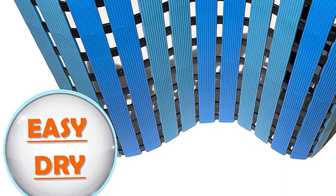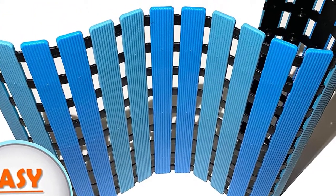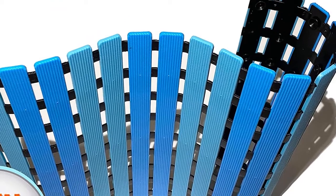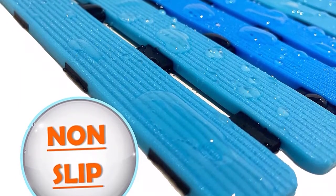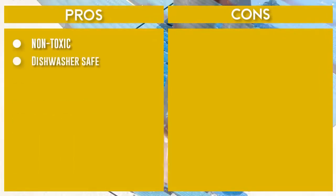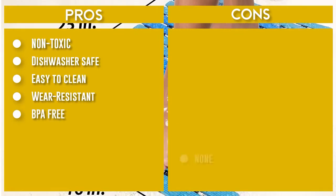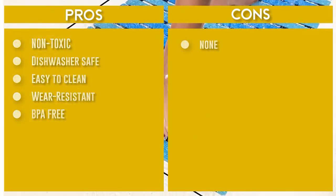It's BPA, latex, phthalate, and PVC-free, making this tub liner the most eco-friendly option on the market. The Luxiyu Bathtub Liner measures 16 by 25 inches, providing perfect coverage throughout your tub and giving you plenty of room to move. With a beautiful pattern and color arrangement, this tub mat gives your bathroom design a cozy and modern look.